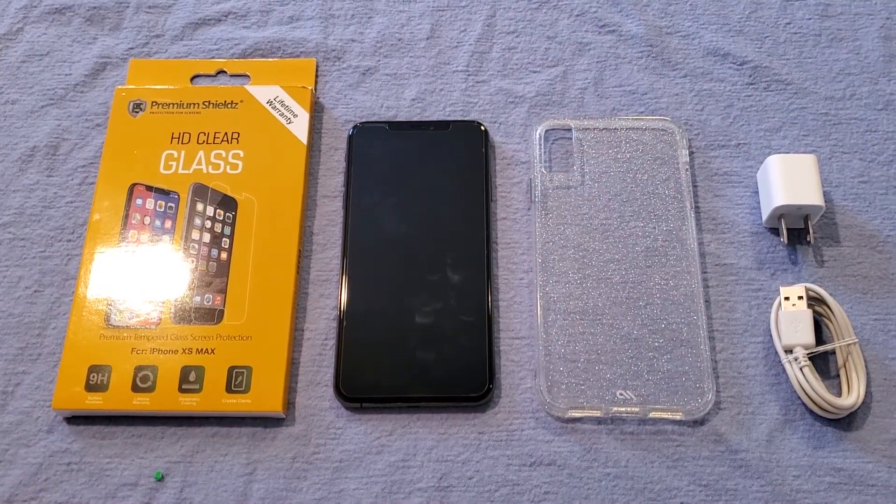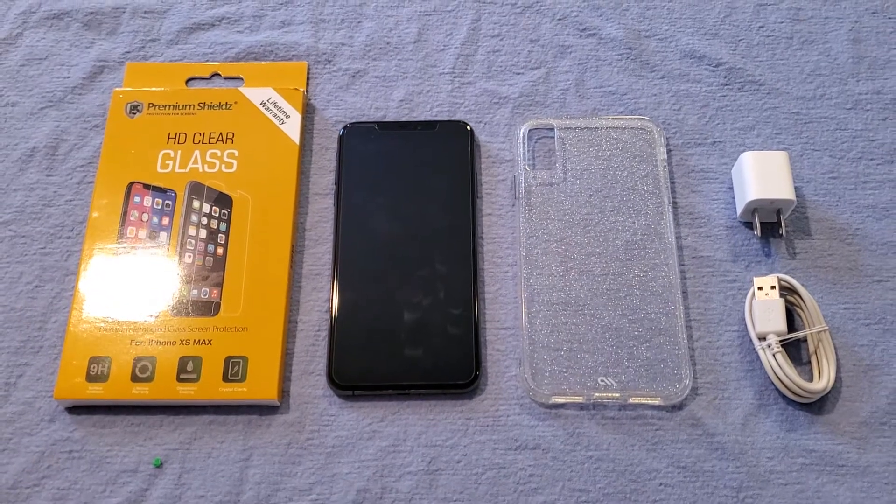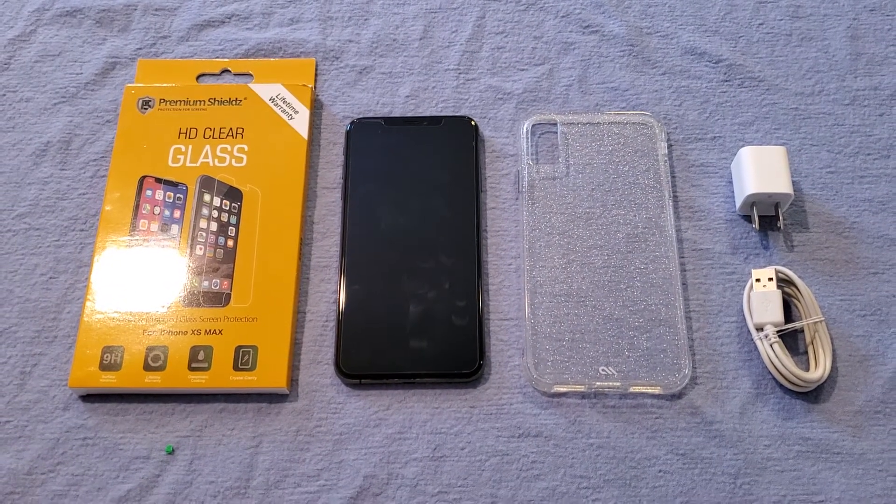Hey guys, I wanted to take a real quick video here to show you that this phone works perfectly — no issues with it whatsoever — and kind of show you what it comes with and its overall condition.